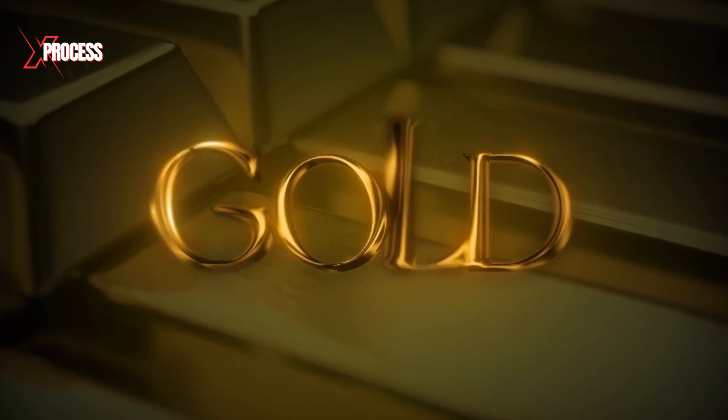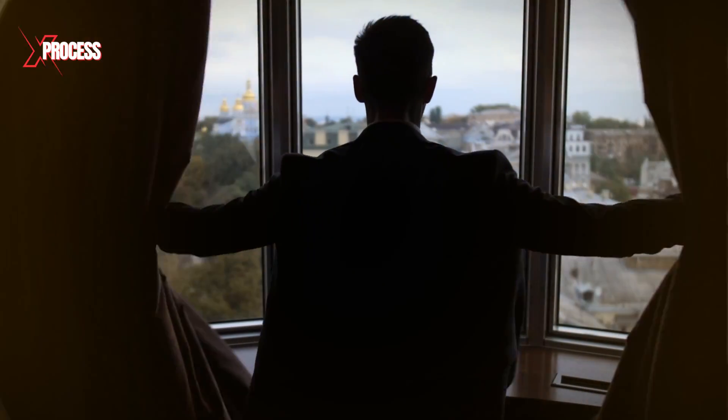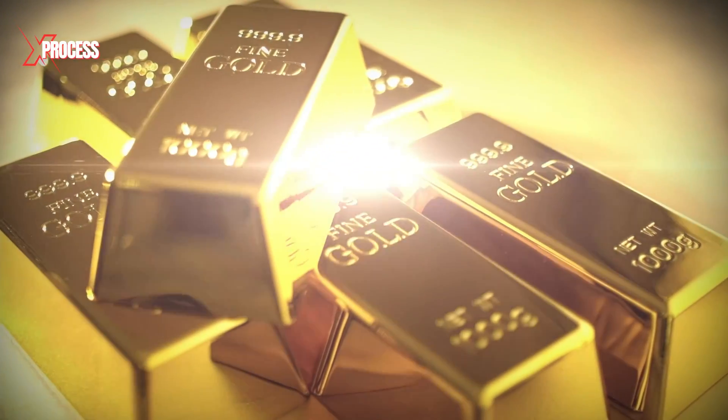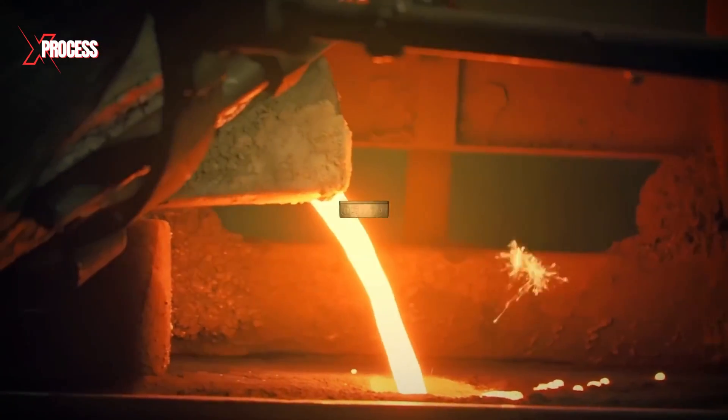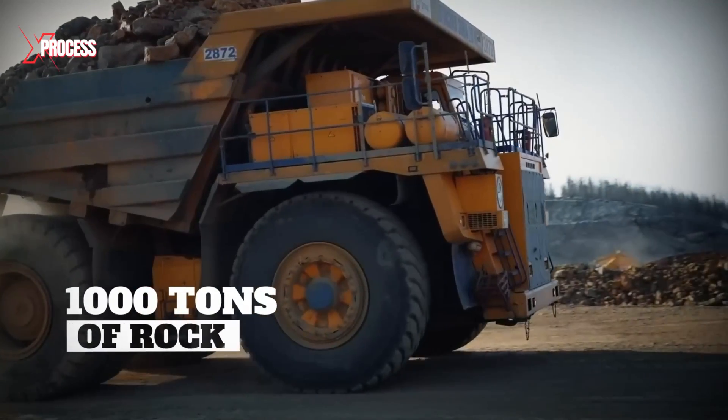Gold has always been one of the world's most desired and valuable metals, a timeless symbol of wealth, power and prestige. But behind that shiny surface lies a staggering amount of effort. To produce just one bar of gold, miners must process thousands of tons of rock.